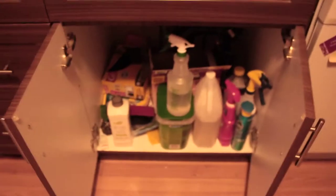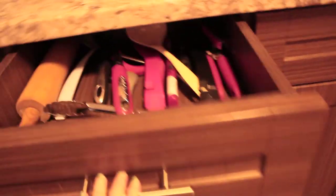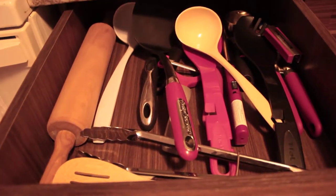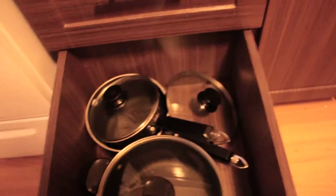And I believe that's it. Oh — dishwasher. Under the sink there are cleaning supplies and garbage bags. And then this cupboard here has our utensils. This drawer has our pots and pans — well, just pans and one pot. And then this is the rest of the pots. And there's an overview of the kitchen.